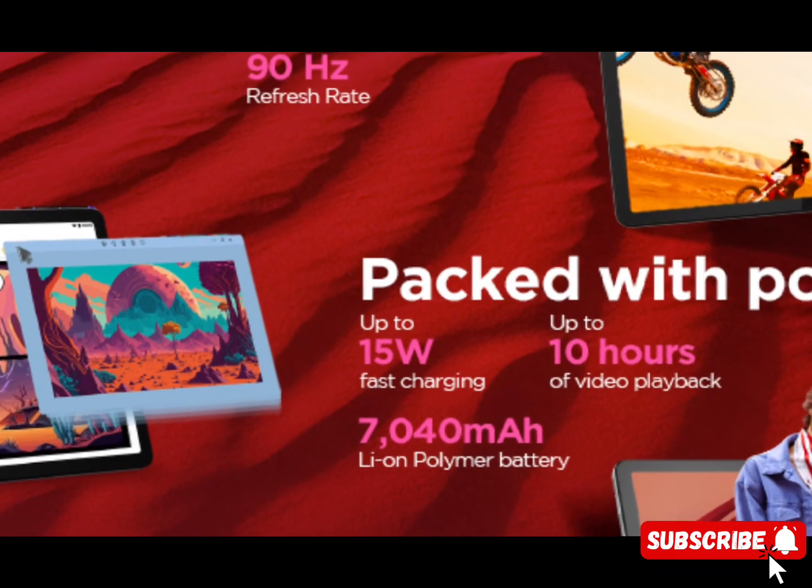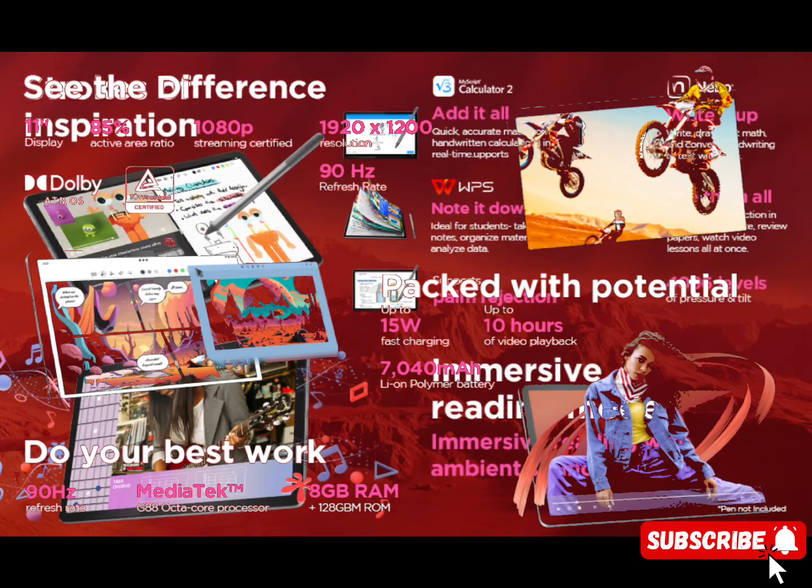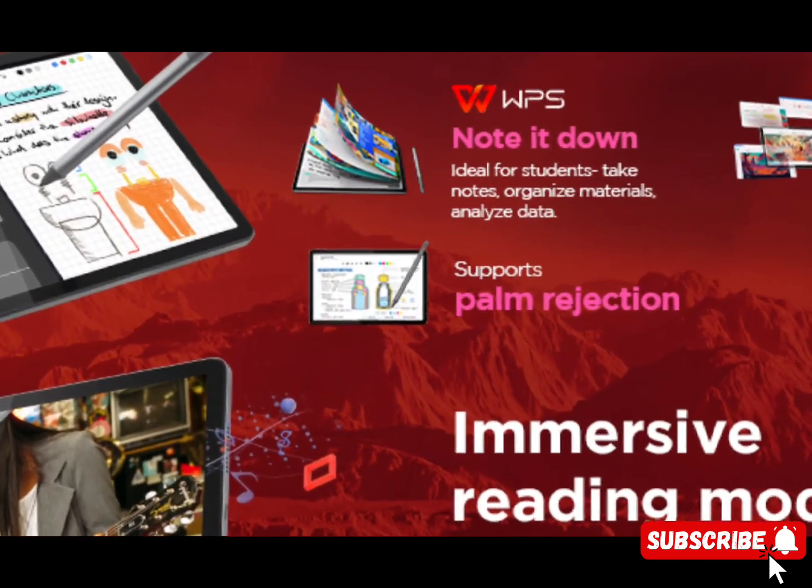Awesome display: 11-inch, WUXGA IPS, 1920x1200 resolution, 400 nits brightness, 90Hz refresh rate, 72% NTSC.